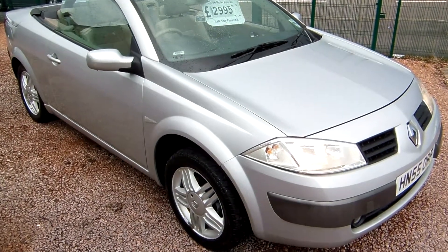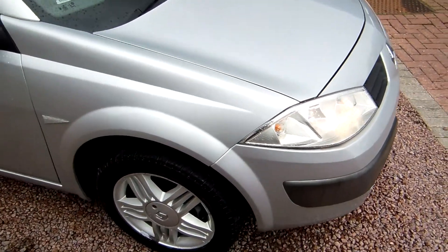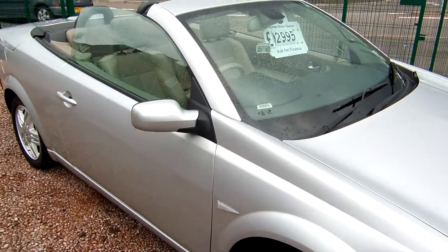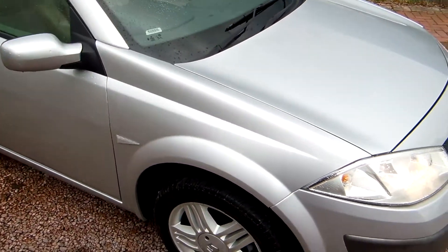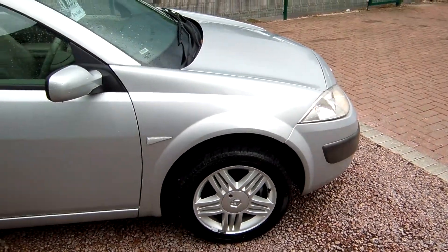Good afternoon. Clarkson Commercials here in Glasgow — by now you may have gathered that we are a van dealer. Every once in a while we get a car to sell, maybe an ex-company car or a staff car within the company, and this is one such vehicle.